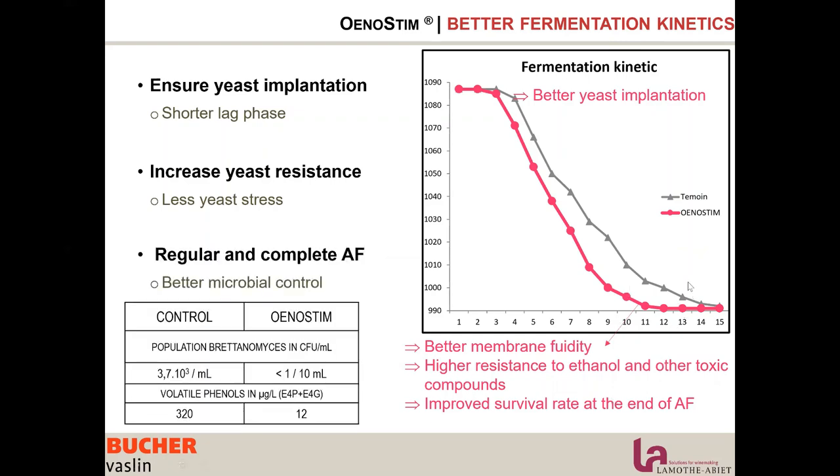Also, having a cleaner end of fermentation allows better microbial control. Looking at the table here, in the control we had higher Brettanomyces populations at the end of fermentation, with higher volatile phenols than in the wine where yeast was rehydrated with Unosteam.